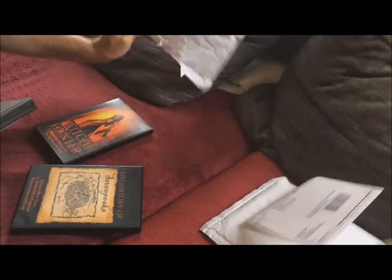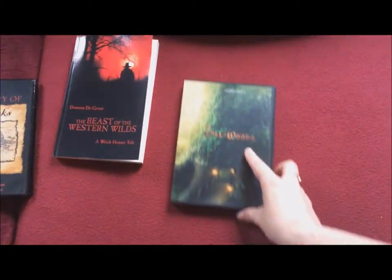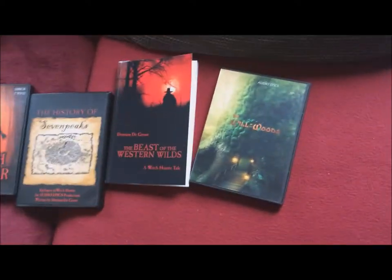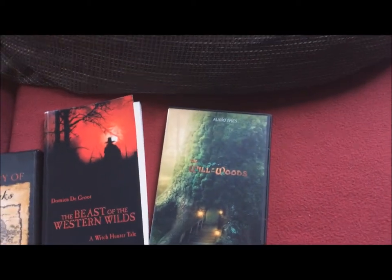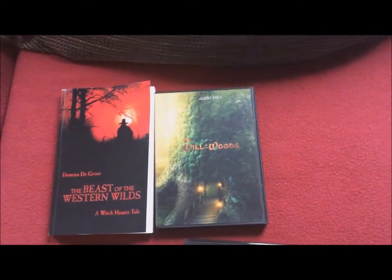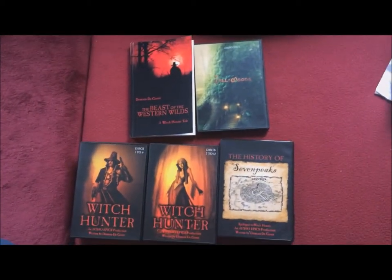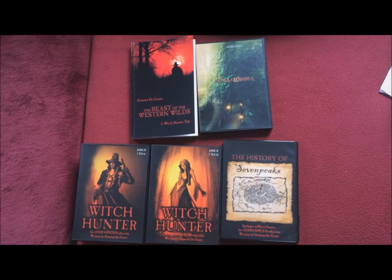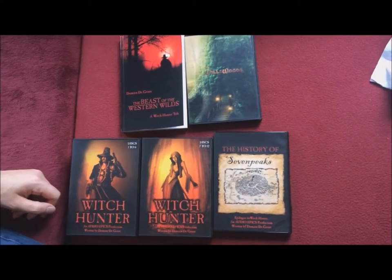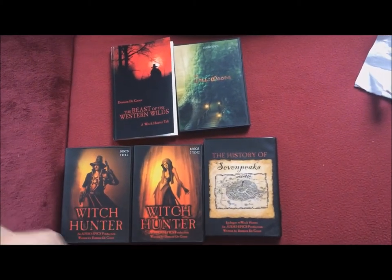So let's look at what we have here from the post office. We have the book The Beast of the Western Wilds, we have The Will of the Woods as a CD in a DVD case — a CD box set — and then we have The Witch Hunter CD box set. The story in two parts, and then finally the appendix.